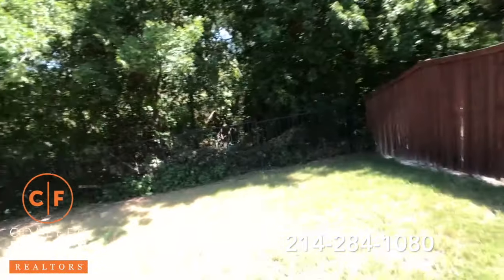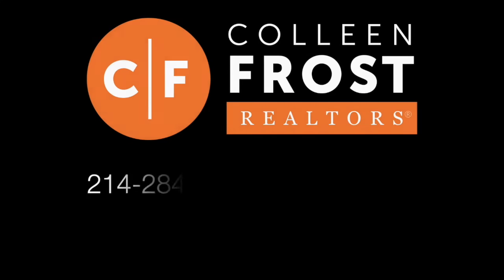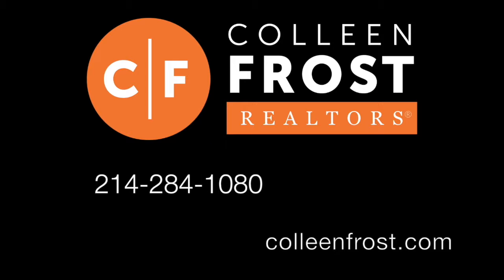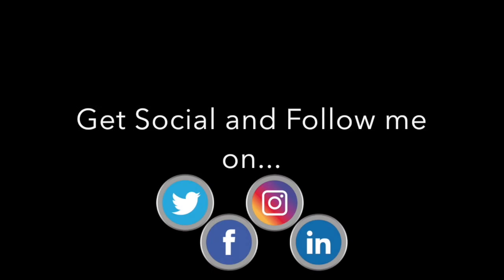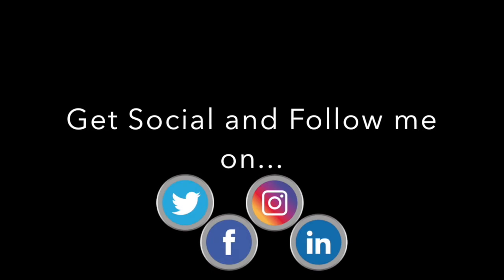Absolutely beautiful. If you would like a private tour of this property, give me a call today at 214-284-1080. Check out our website at ColleenFrost.com for professional photographs. And make sure you follow us on YouTube, Instagram, and Facebook. Have a great day.